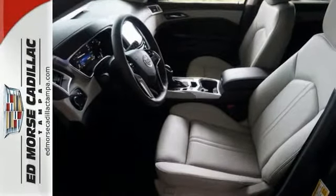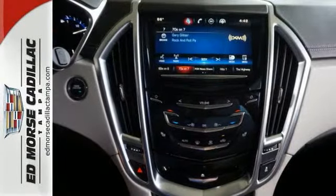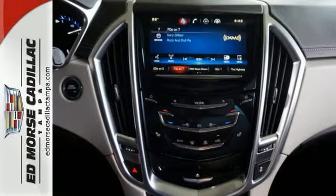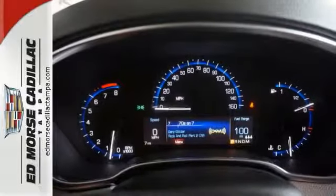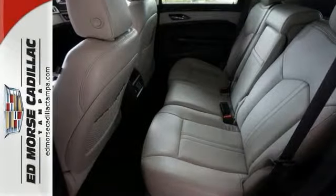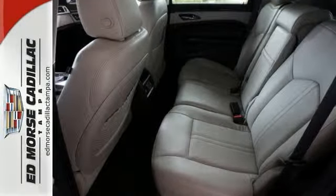It has a strong 3.6 liter V6 engine and the safety of StabiloTrac. The interior was planned around you, and with the CUE information and media control system, OnStar, 4G LTE capability, climate control, and a Bose sound system.